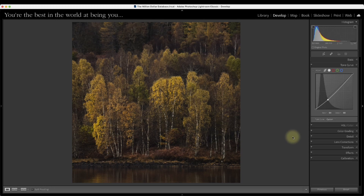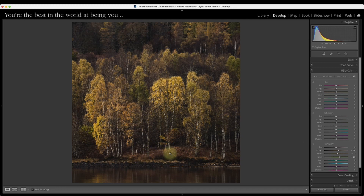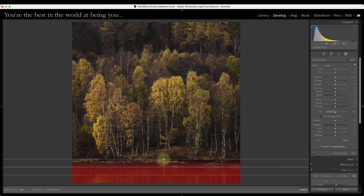As soon as we add contrast to this photograph, the colours get super saturated — there's a direct link between contrast and saturation. So we might need to come back and tone it down a little, bringing down the vibrance to suck some of that intense saturation out. There is a lot of saturation in these leaves — they were wet, it's the middle of autumn, everything is super saturated. So we need to be careful about that.